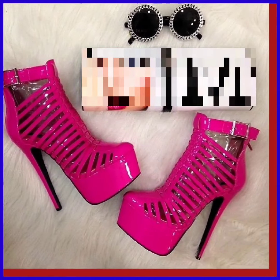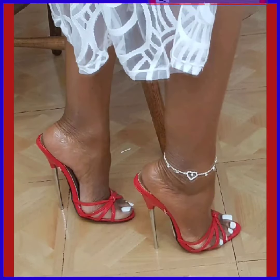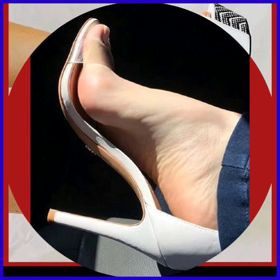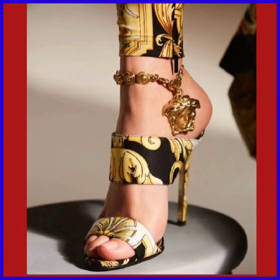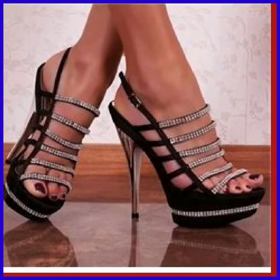Hey guys, assalamualaikum! How are you? I hope you will be fine. I'm here with my new video and in this video we'll see some high pencil heels in really beautiful designs and really different color combinations. As you can see, this is some white and transparent design and it looks good — this is also a really nice combination and a really nice, beautiful type of design.